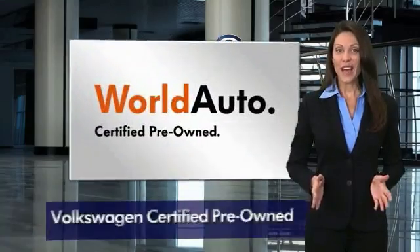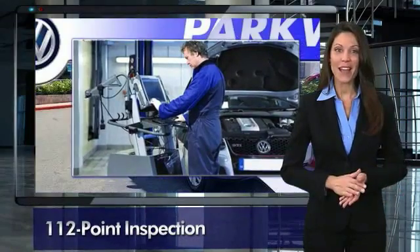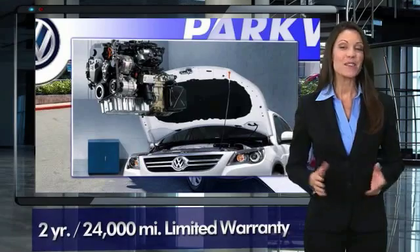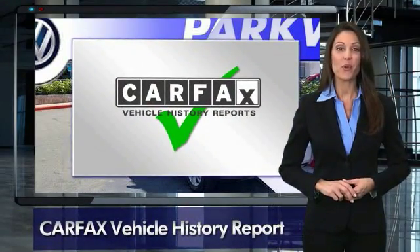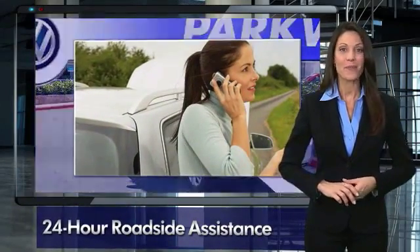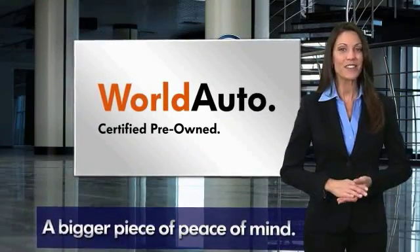Every certified pre-owned Volkswagen comes with a two-year or 24,000-mile bumper-to-bumper limited warranty, 24-hour roadside assistance, and peace of mind knowing that it passed a comprehensive 112-point inspection. That's three major reasons to go out and buy yourself a certified pre-owned Volkswagen. See your dealer for details.